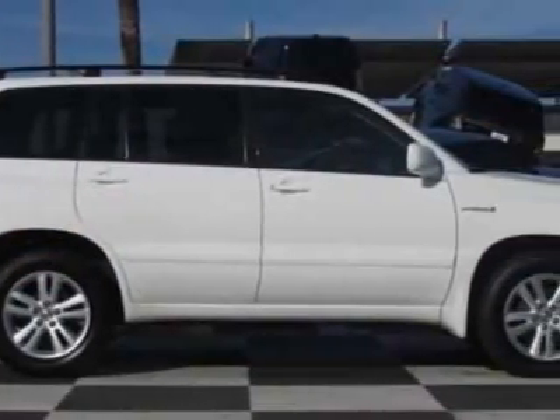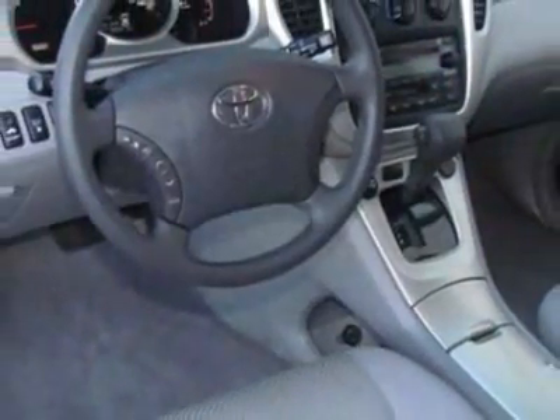This Highlander Hybrid boasts a 3.3 liter engine and has a CVT transmission. Another great feature is that this vehicle is a hybrid.